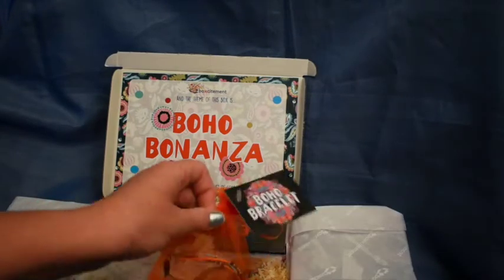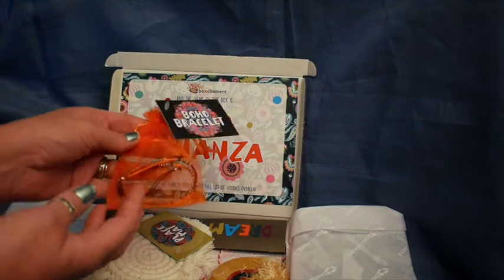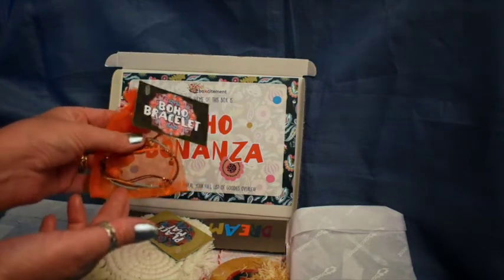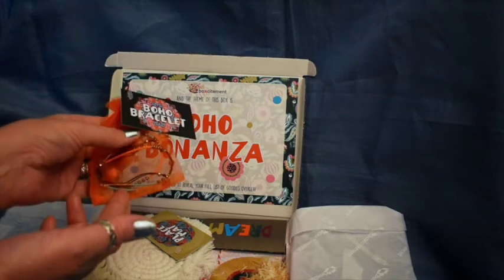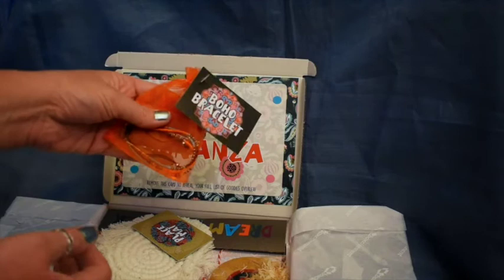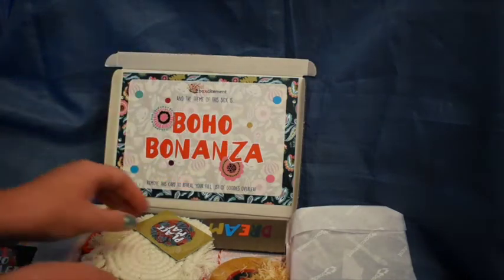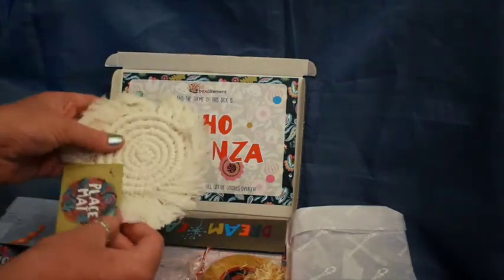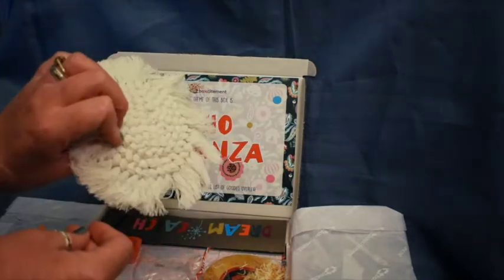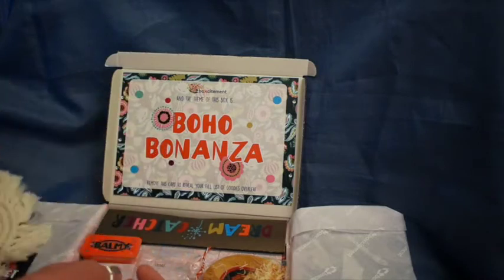We have a boho bracelet which seems to be little sea beads with a little metal leaf design on there. That's probably not my normal style, but I appreciate the different theming. We also have this placemat coaster which is very nice and nicely made.